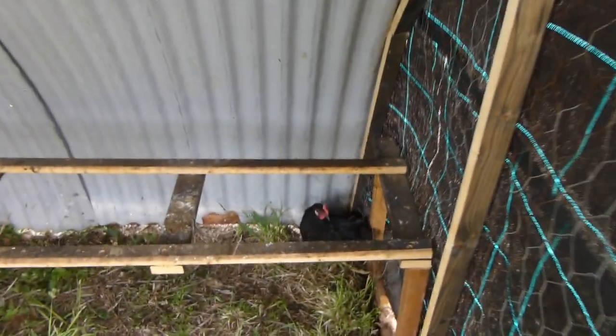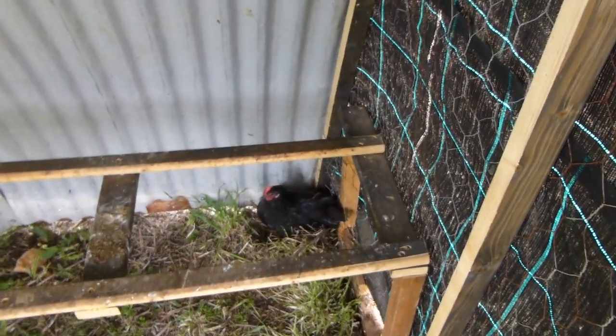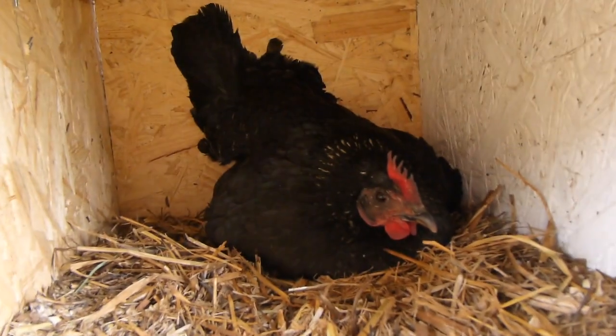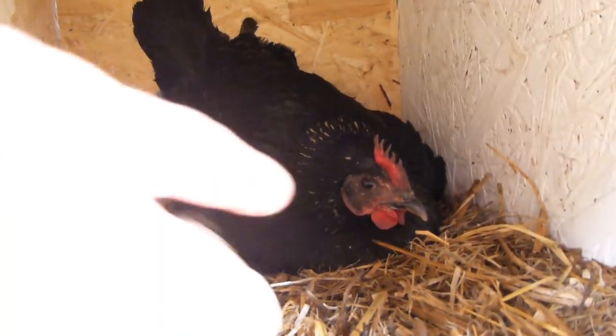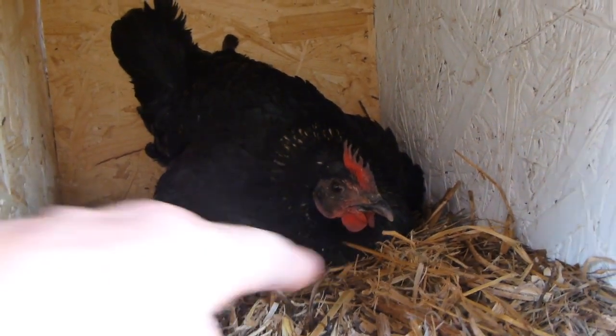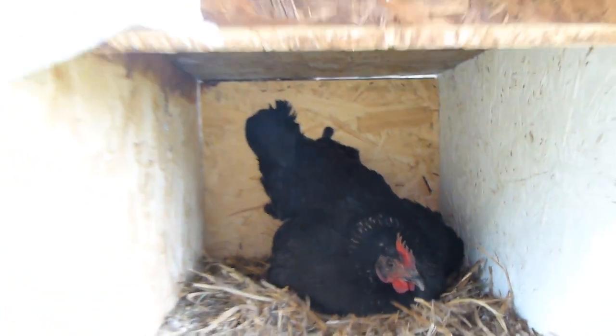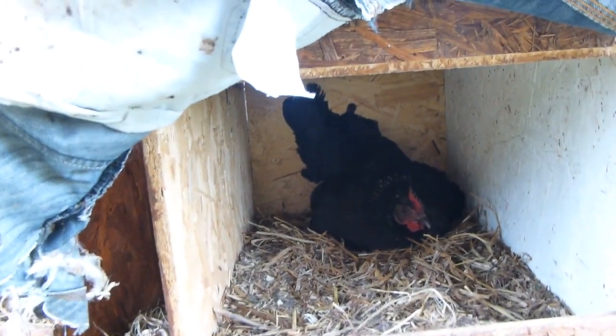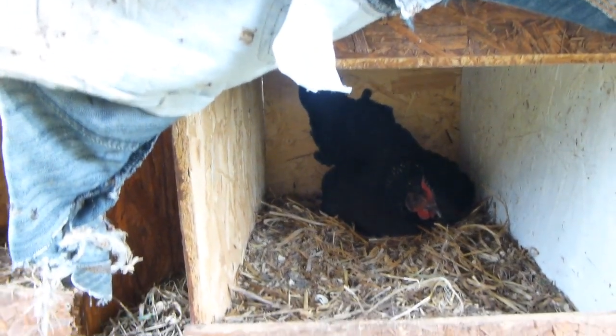In here we've got our roosts. There's a little chicken in there making a nest and we've got a chicken that is broody in here. She's not very happy if I bother her — she'll probably peck me. She's been in there on top of the eggs for ages now and I just take the eggs off her every day. Poor little thing.